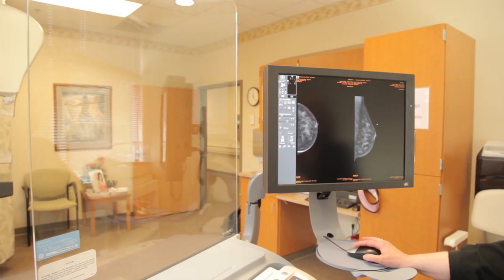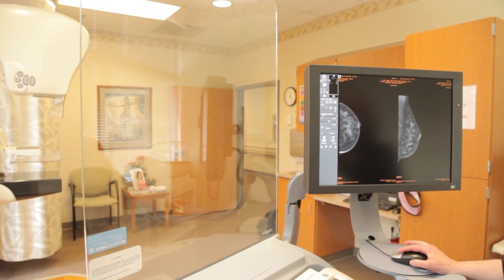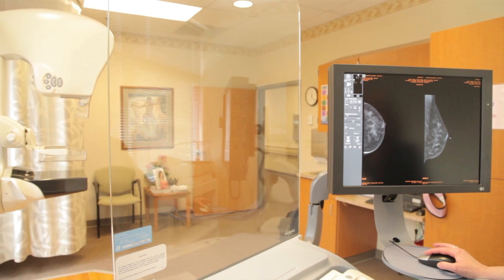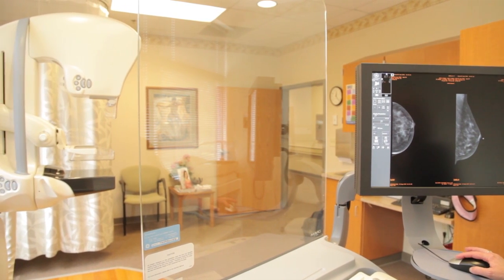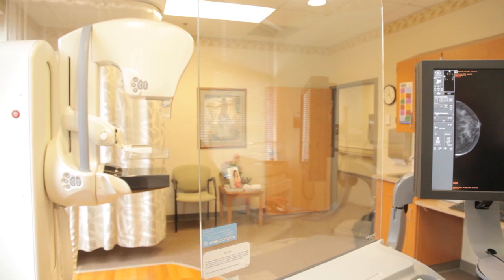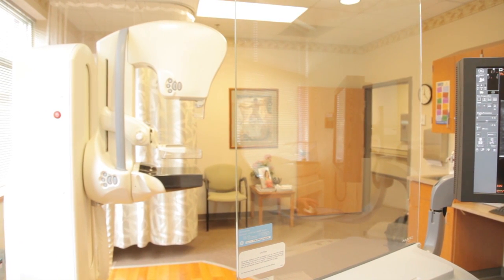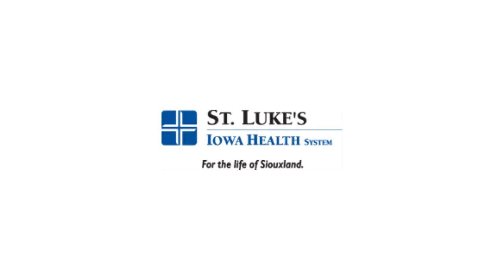Another feature of the GE digital mammography is the ability to check the pictures in the room as they come up. We no longer have to leave the room to check the pictures. As soon as the picture is taken, it comes up on this screen, and then we have the ability with another computer in the room to check it against last year's pictures, to make sure that we have all the tissue on that we need and we have adequate mammograms. Thank you.